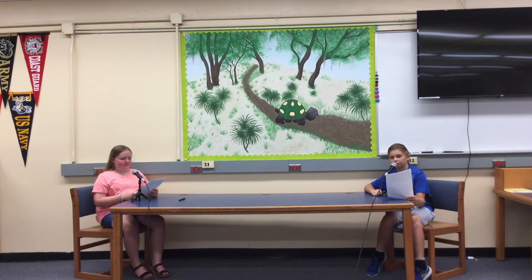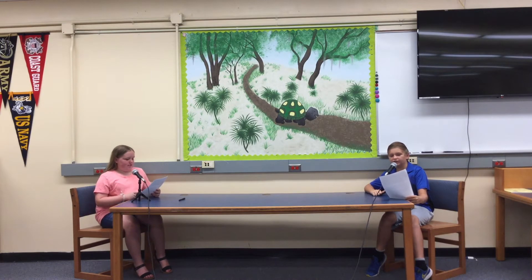Good morning, GoFoods. I'm Kulso Roam speaking. And I'm Abigail Graham. Welcome to the Wednesday, April 20th edition of the GoFood News Show.